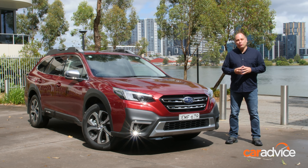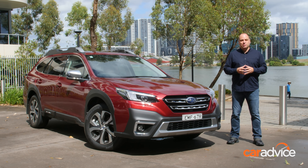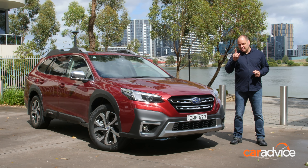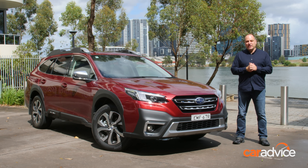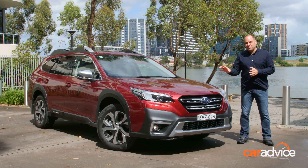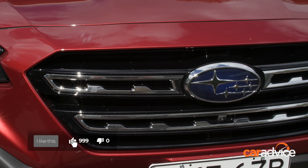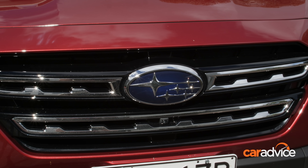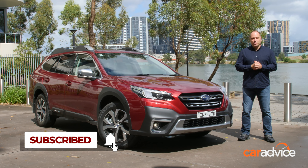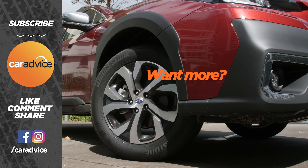Those are our thoughts on the all-new Subaru Outback, and it'll surprise no one that it's a solid offering from Subaru. Their cars are always impressive, and Subaru fans are nothing if not passionate — so let us know what you think in the comments below. Is there something you would have liked to see in the new Outback that isn't there? If you enjoyed the video, click like, hit subscribe to stay up to date, and for the full review, go to caradvice.com.